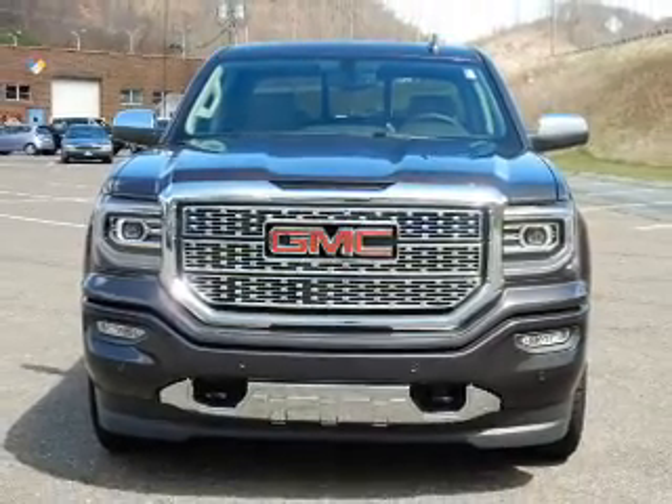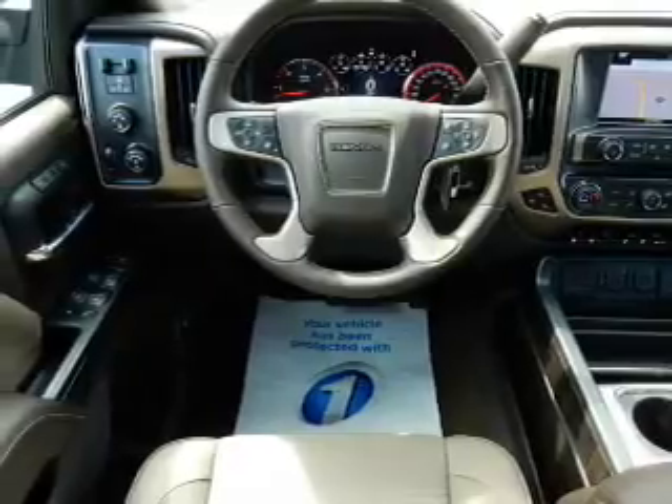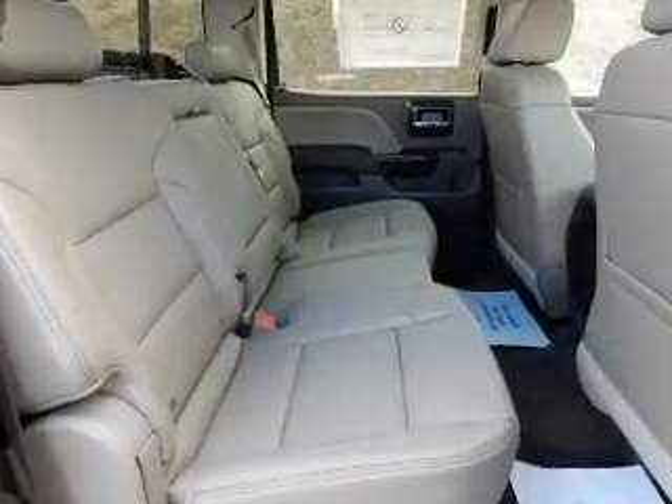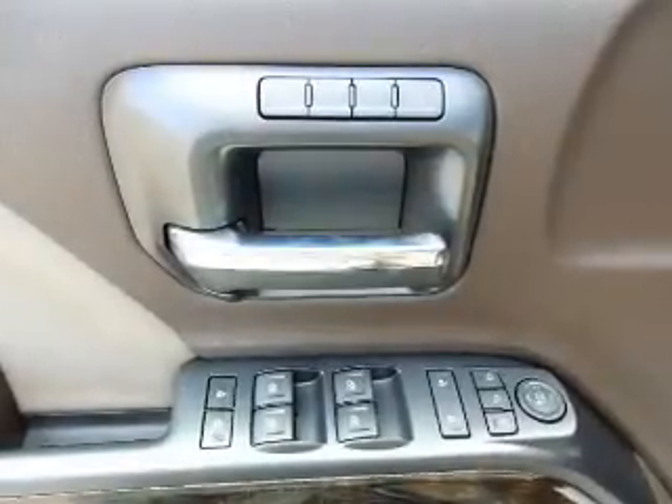The features include a tow hitch, front tow hooks, auto-dimming mirrors, an alarm system, keyless entry, independent suspension, brake assist, traction control, stability control, and daytime running lights.